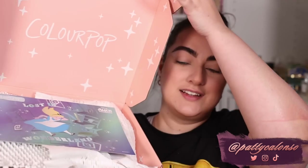Hi beautiful, welcome to my channel! Today's video we are going to be trying out the new ColourPop and Alice in Wonderland collection. ColourPop sent me everything and the packaging of all of the products is so freaking cute.